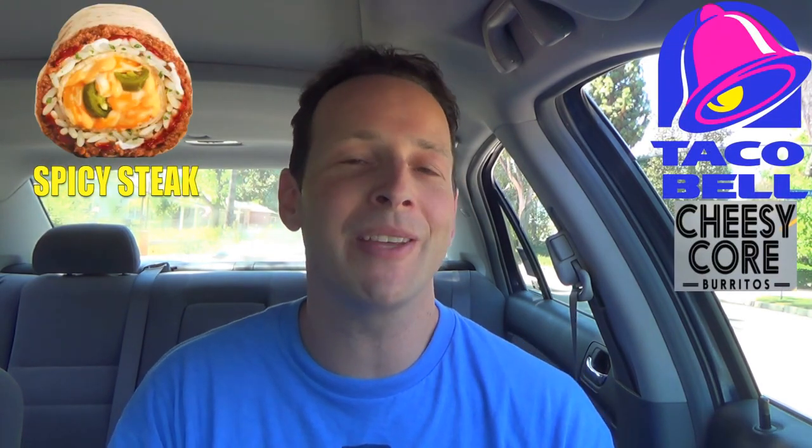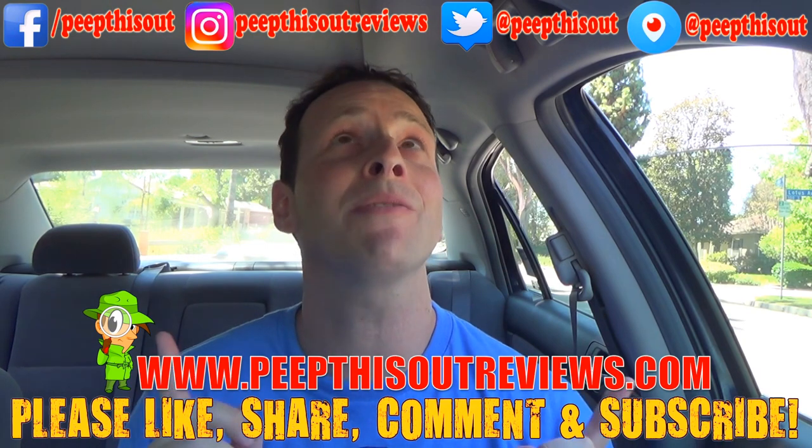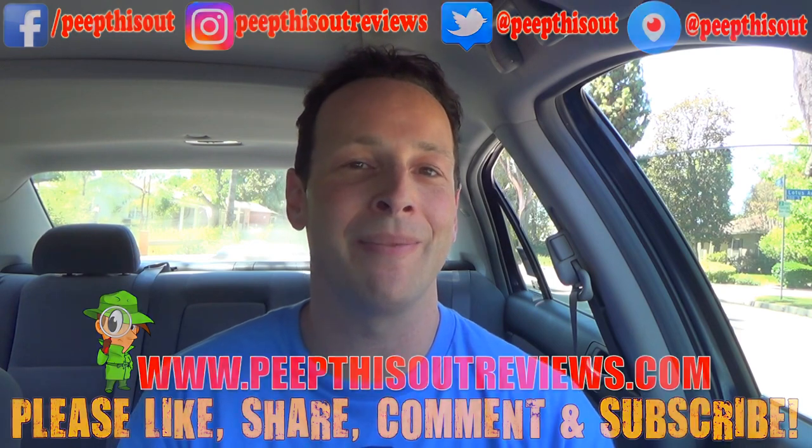If you guys are fans of the quesarito, which I know a lot of you already are, and you've tried this one already, drop a comment down below — let me know what you think comparison wise. Which one do you like better? I'm very curious to hear your thoughts. This is Ian Kay closing out another episode of Peep This Out over here at Taco Bell, taking a look at what could be the little cousin of the quesarito itself — the all-new spicy steak cheesy core burrito. If you haven't already, please like, share, comment and subscribe. Check me out over at peepthisoutreviews.com. After all, this is Peep This Out, baby. Stay frosty.